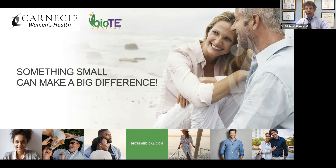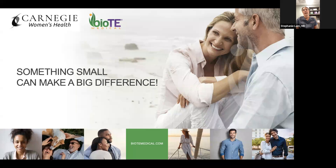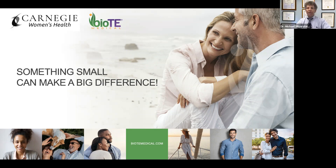Dr. Stephanie Lamb is also on the call. I'm Dr. Stephanie Lamb — nice to meet all of you. I've been in practice for almost 18 years. I'm a generalist with a particular interest in hormonal replacement therapy, and I take care of women of all ages.